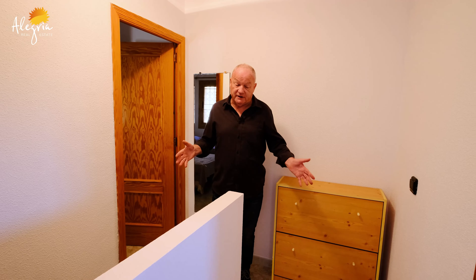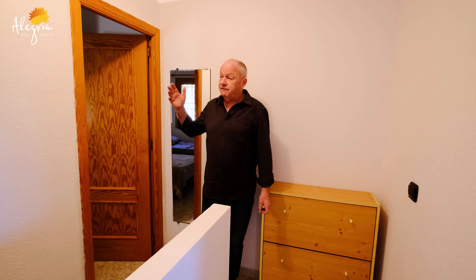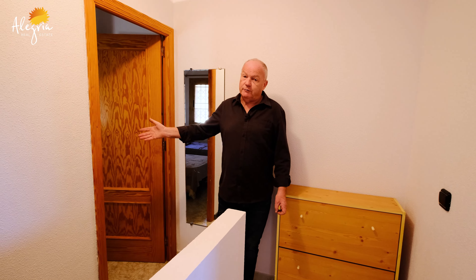So we've just walked down from the swimming pool here and this is the property. As I said, it's a duplex on two levels. Lovely front terrace here, facing south of course — loads of sun all day long. So come with me and let's have a look. Here we go inside.